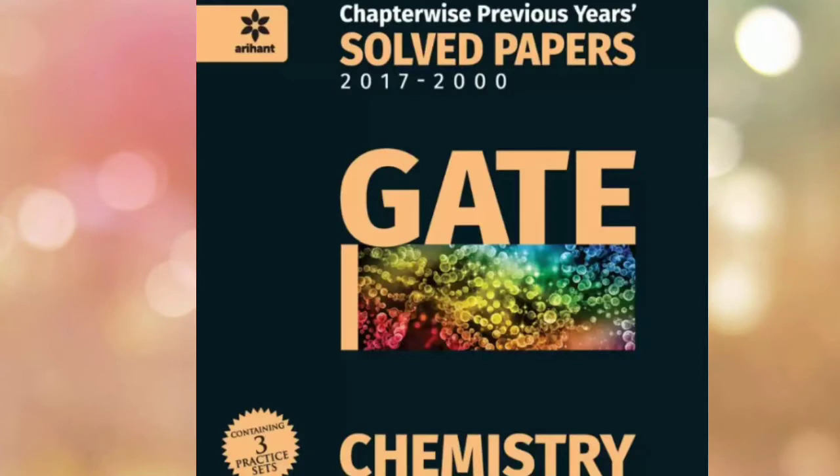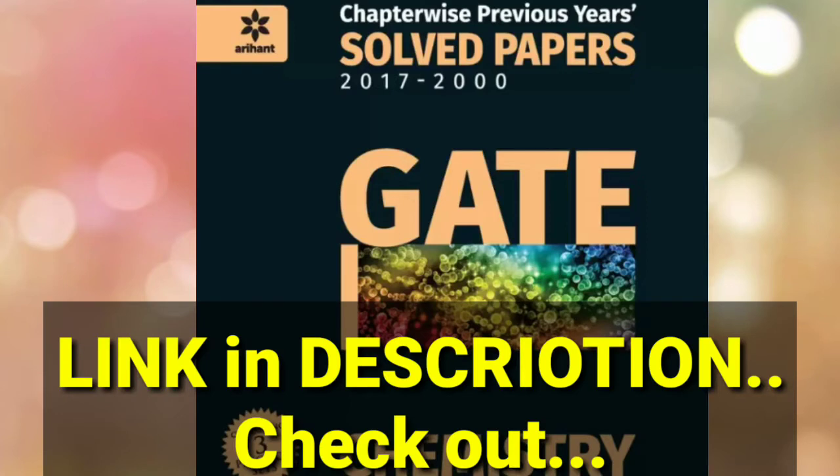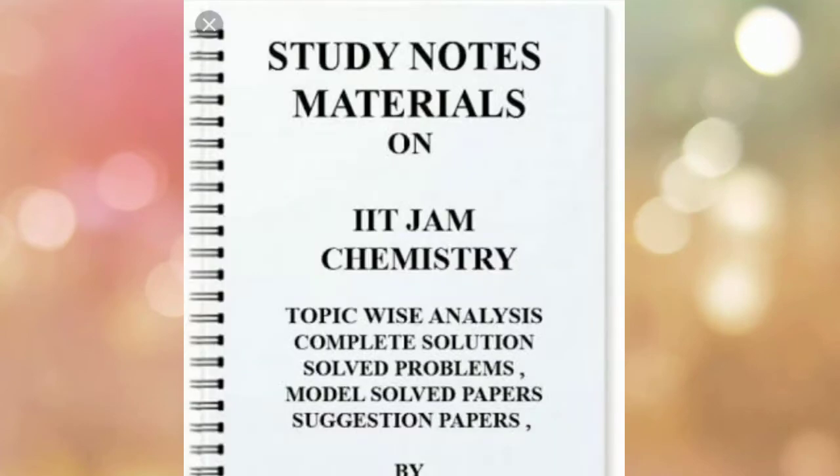Also, look for GATE chemistry past papers — you can ask any mentor or teacher about this. It is very important because in GATE chemistry, similar chapters and questions appear. Questions often overlap, so you can also practice with GATE chemistry past papers. The link is in the description.